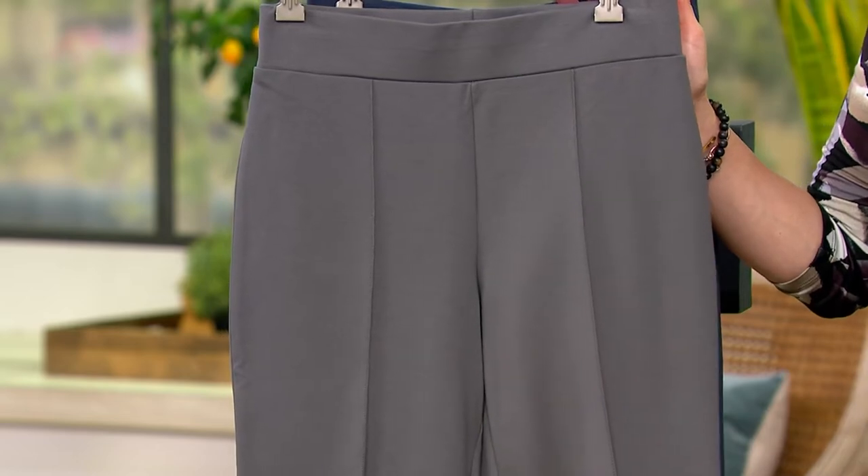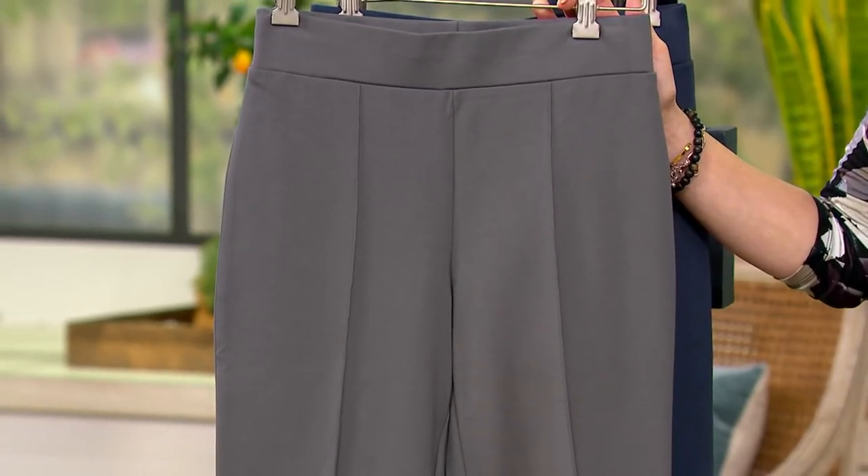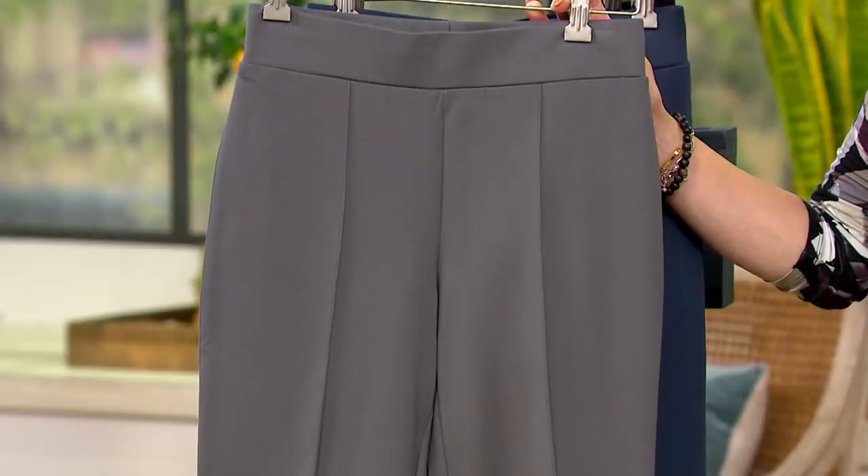Get one in every color. This is the pant that you just live in because it's like leggings that have been updated and polished. It feels like you're in a legging, but you're in a trouser. It's just so chic and cool. This is for work, this is for play, this is for dinner, this is for brunch.